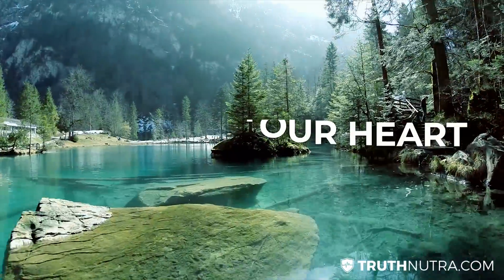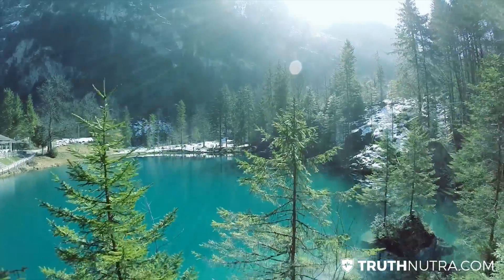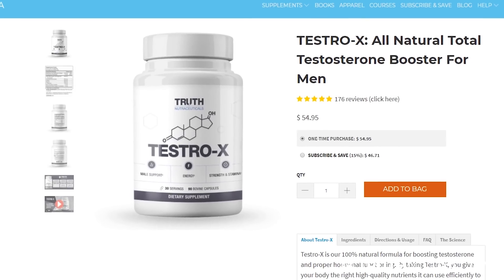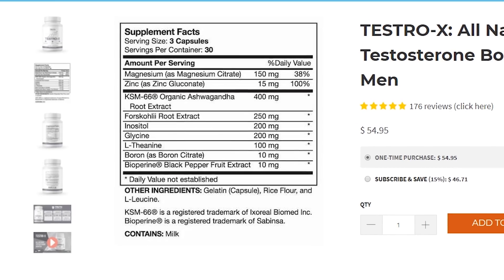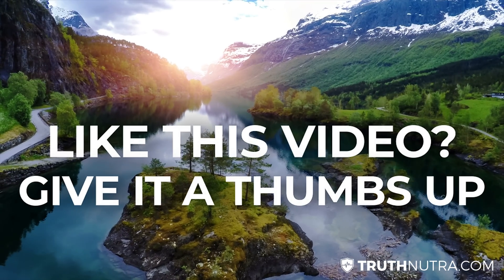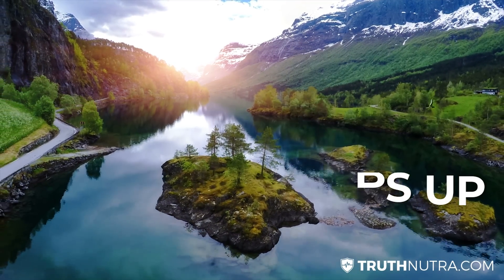So that covers a good overview of all the different types of magnesium supplements — hopefully helpful to you. We have magnesium in our Testro-X formula at the right dosage for guys to increase testosterone. If you liked this video, give it a thumbs up, and if you want to see more videos like this, subscribe to the channel. I'll see you in the next video.